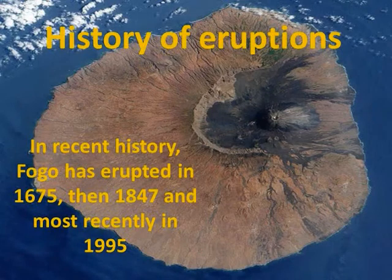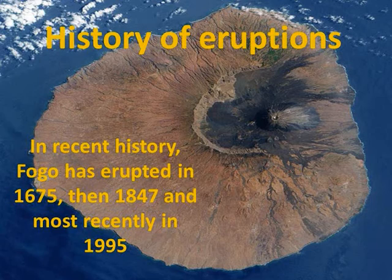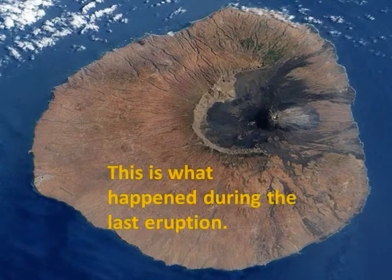In recent history, Fogo has erupted in 1675, then 1847, and most recently in 1995. This is what happened during the last eruption.